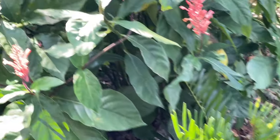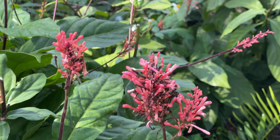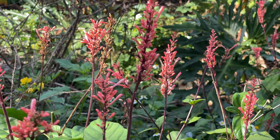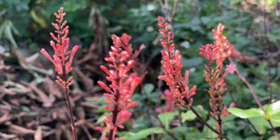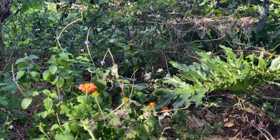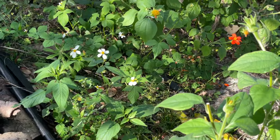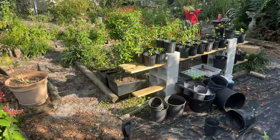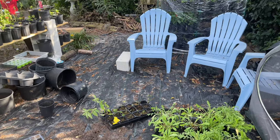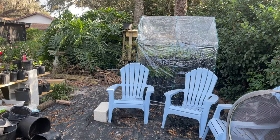My coontie plants, my fire spike — hummingbirds absolutely love the fire spike, and even though it's not a Florida native it is Florida friendly and it's beautiful. Right behind that I have this little patch of things that came up on their own: some porter wheat, some Mexican sunflowers, and some good old Bidens alba. And that brings us here to the back side of my garden, my little potting area, my growing area, and my greenhouse that I love.